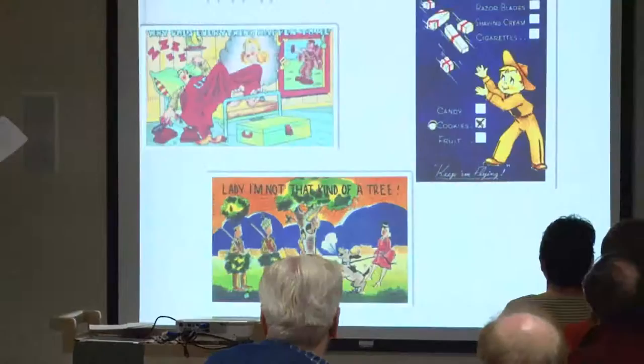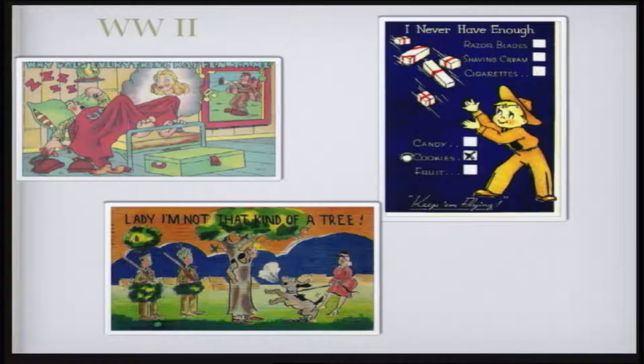There are all sorts of things. You have the very sexualized one — the guy is sending it home, usually to a buddy, not to his girlfriend. Or he sends a request — this one he can check off what he wants. This guy wants cookies from home. Or complaining about the training, which we all did.